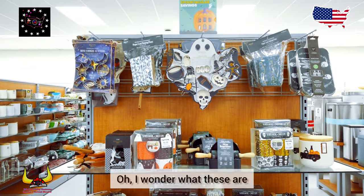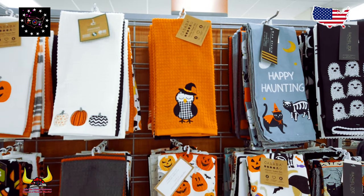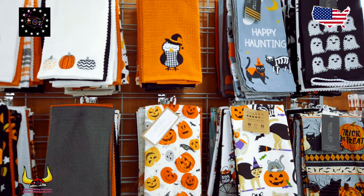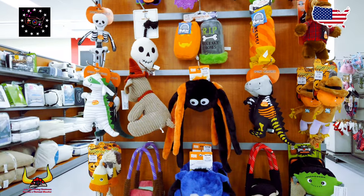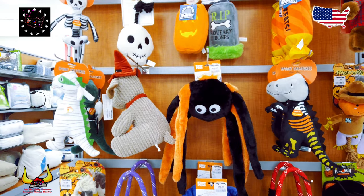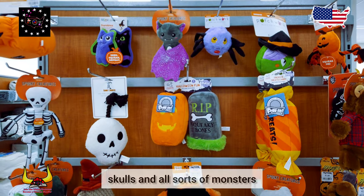Oh, I wonder what these are — ghosts and skeletons, more hand towels. Oh spooky! Spiders, ghosts, skulls and all sorts of monsters.